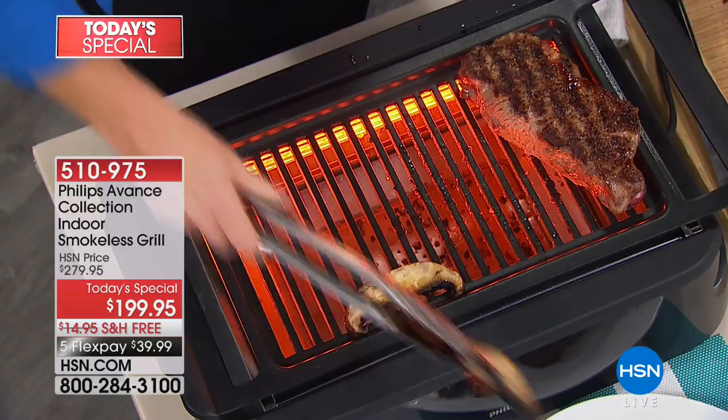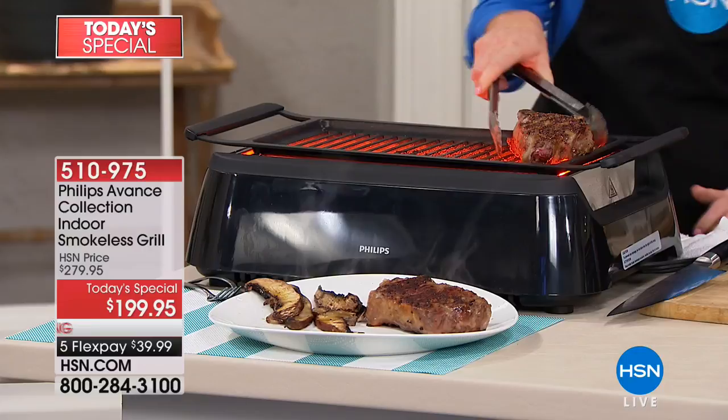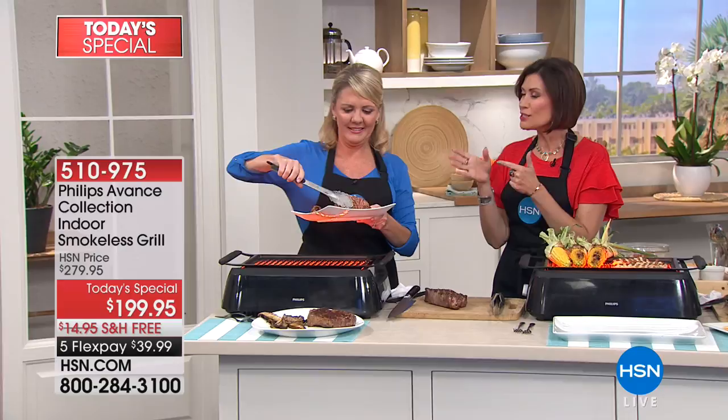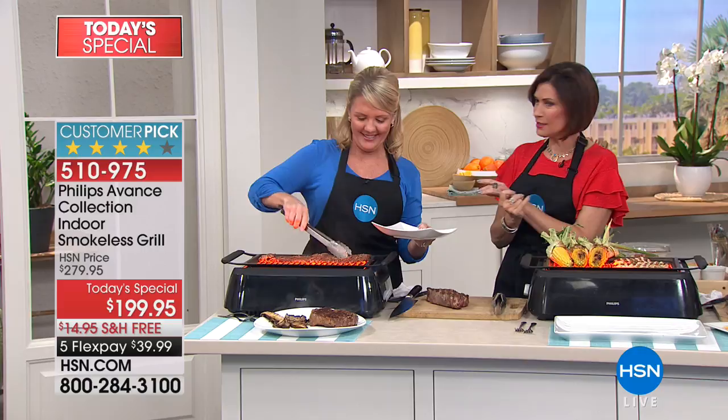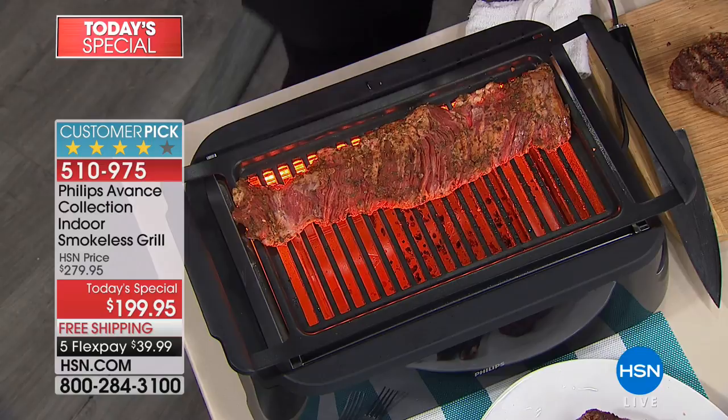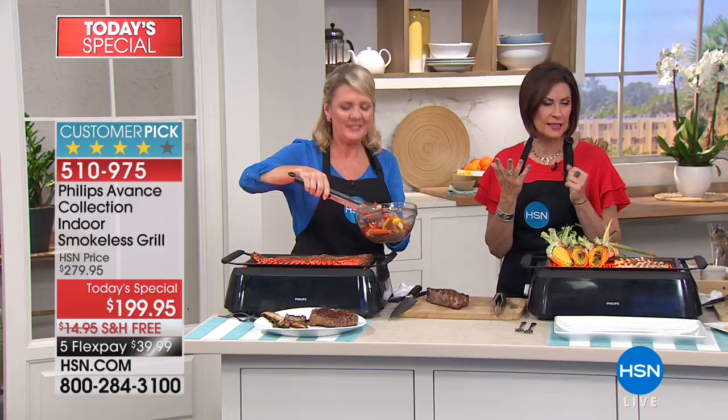Isn't your mouth just watering thinking of steaks on the grill? Why spend all that money on steaks only to deal with flare-ups, burns, things falling through, bugs, and heat? You can get perfect results now with the Phillips indoor smokeless grill. I'm Alice Carone with Stephanie Roberts, culinary lifestyle expert and grill master. We've never brought this to you as a Today's Special — it's priced at $199.95 with free shipping and five flex payments.